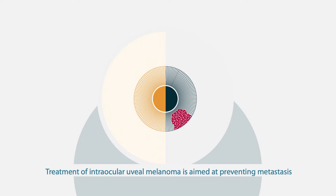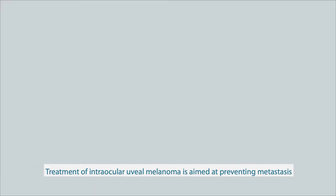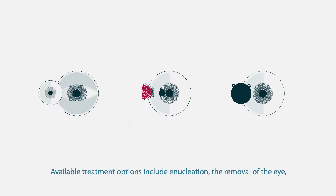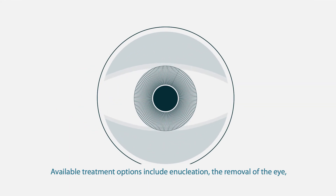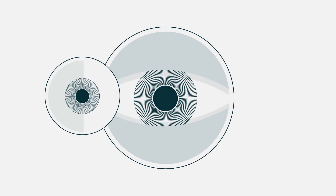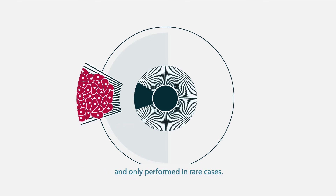Treatment of intraocular uveal melanoma is aimed at preventing metastasis if possible, conserving the eye and useful vision. Available treatment options include enucleation — the removal of the eye — which is chosen for advanced tumours. Surgical removal of the tumour is technically complex and only performed in rare cases.